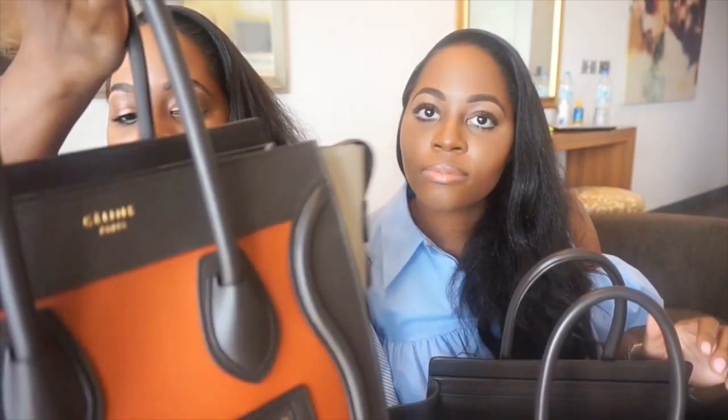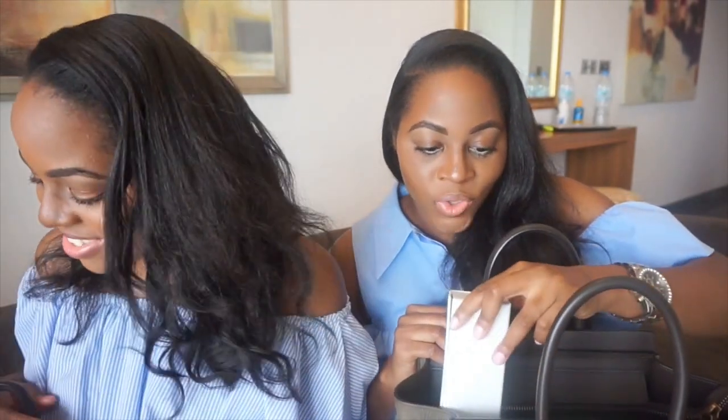Mine is like this burnt orange and gray. So my first item I'm going to review is my favorite item in my bag — these are my Dior sunnies.